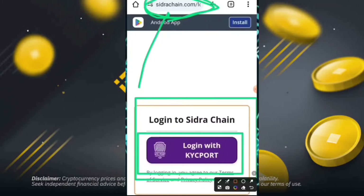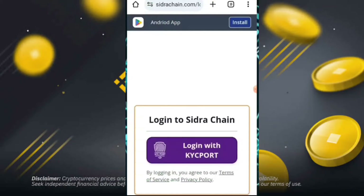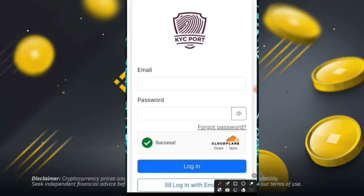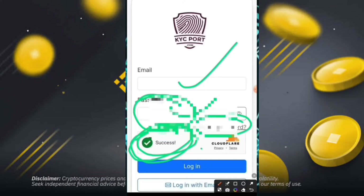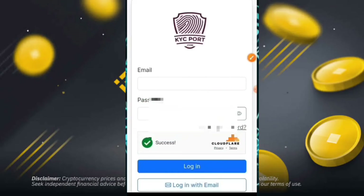You can easily log in at sidrachand.com, then click on login with KYC portal, so your KYC will be started. Then you can log in with your email and password, and after that you can successfully log in to the KYC portal. If you forget your password, simply click on forgot password and you can easily log back in.